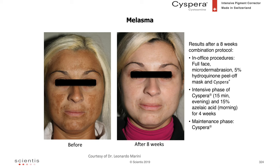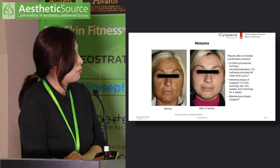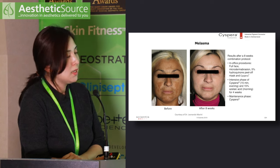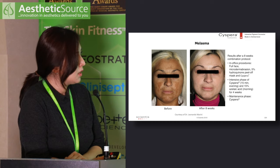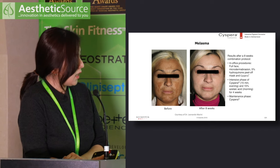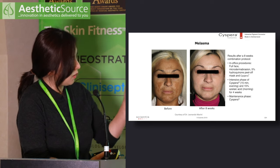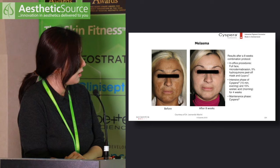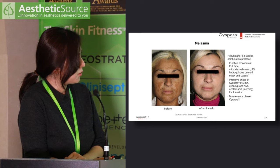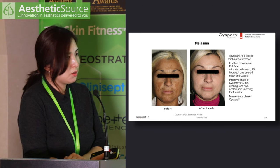This patient received combination treatment including in-office procedures — microdermabrasion, 5% hydroquinone peel-off mask, Cispera, and azelaic acid — for four weeks, followed by maintenance with Cispera. At eight weeks, although the lighting differs, there is clearance of pigmentation on the malar area, above the lip and chin. This demonstrates Cispera as a good component of combination treatment.